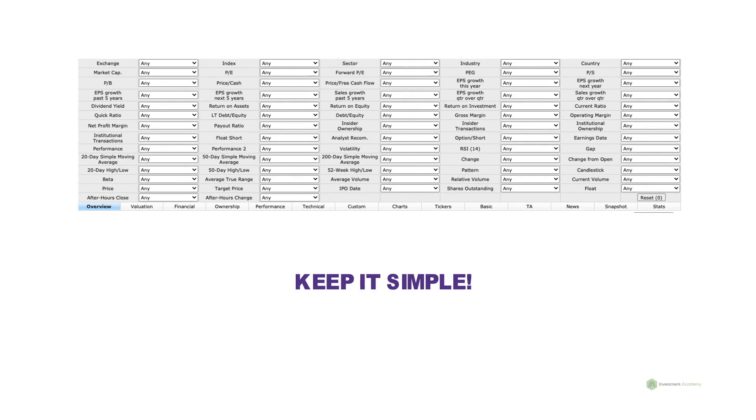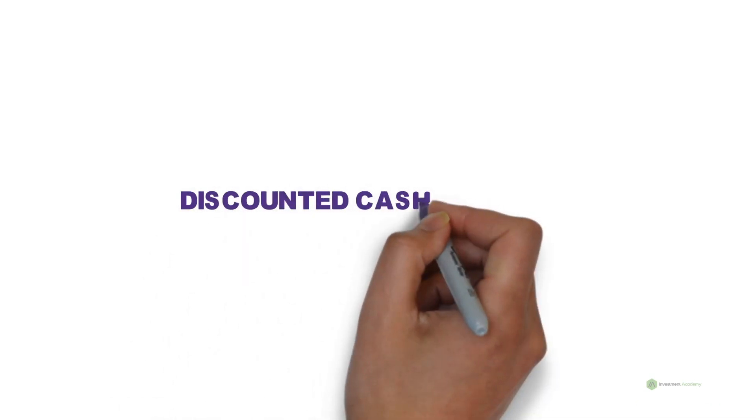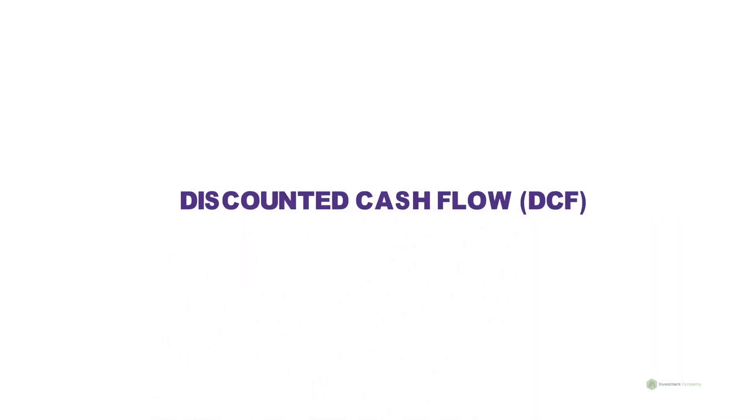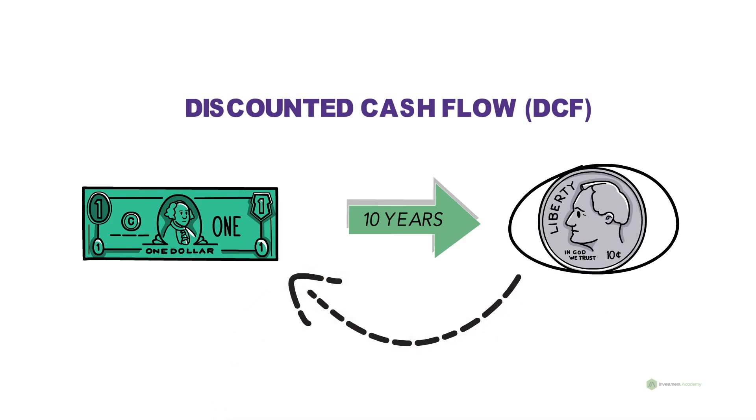Today we will show you how to calculate intrinsic value using the Discounted Cash Flow method, also known as DCF. Because $1 will not be worth the same in 10 years due to inflation, DCF analysis involves projecting the cash flow of a company for the next few years and finding the equivalent value in today's money.